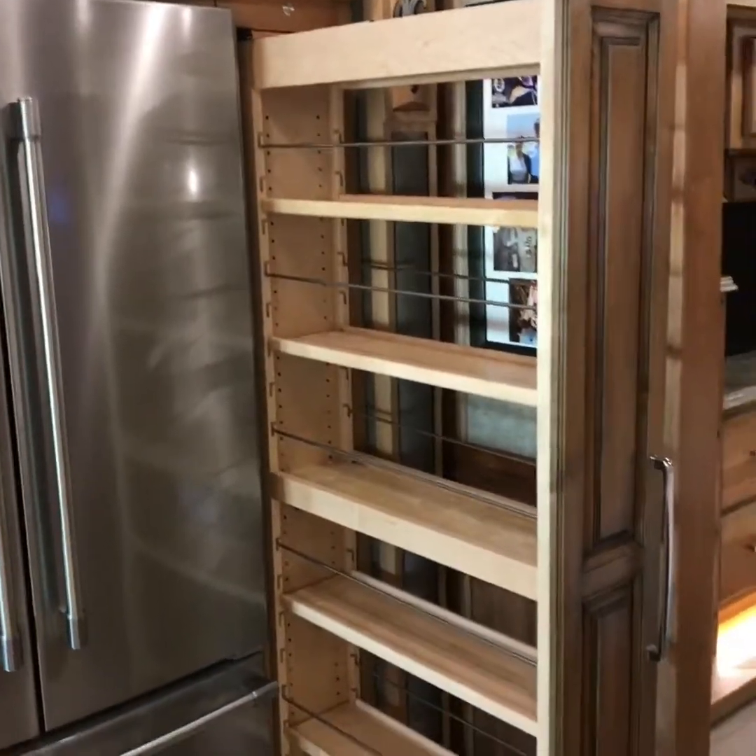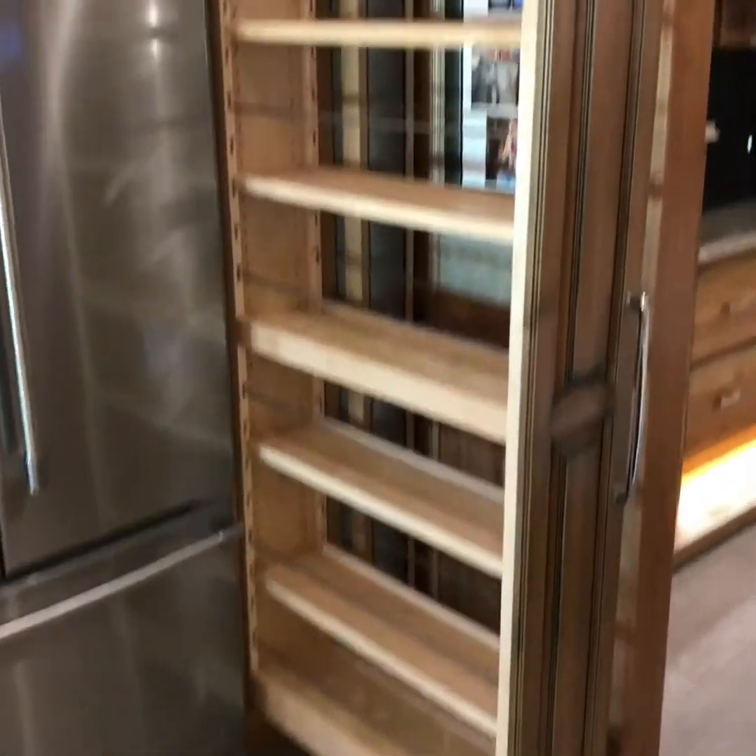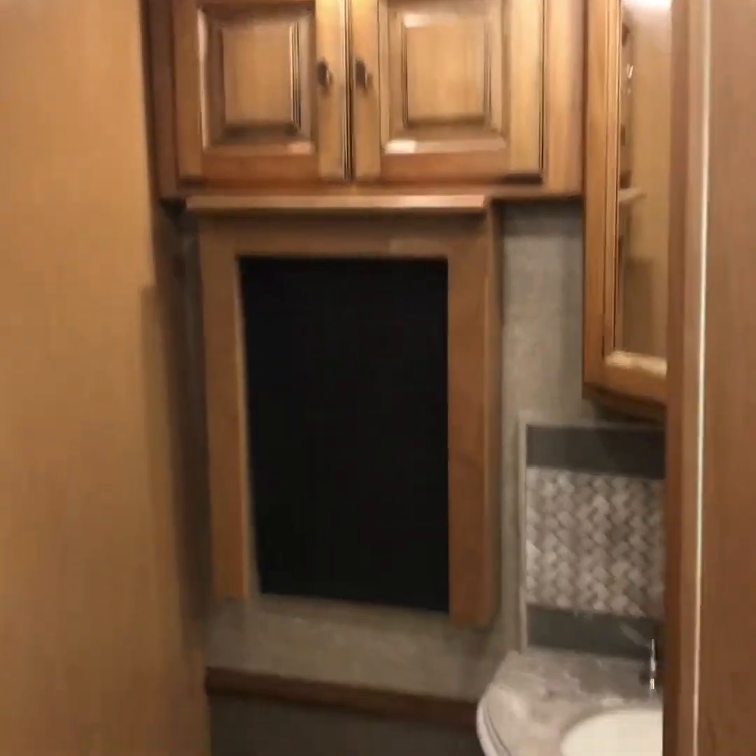Right next to the fridge, you have this beautiful large pantry, and it does have a lock. This is your half bath.